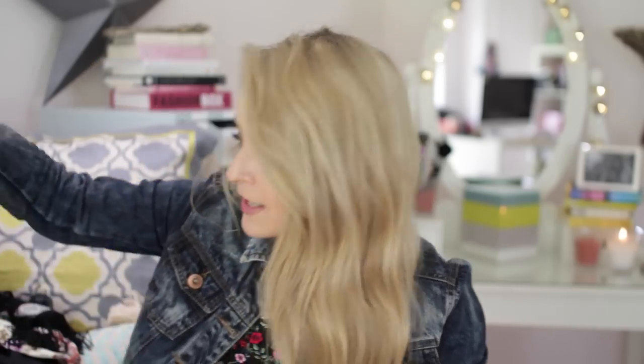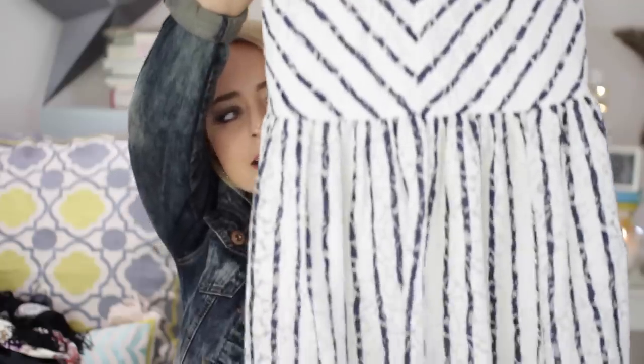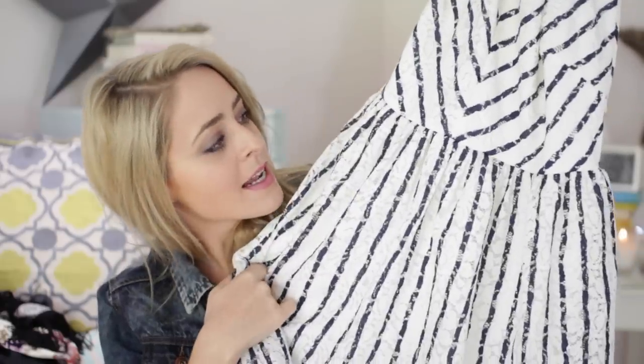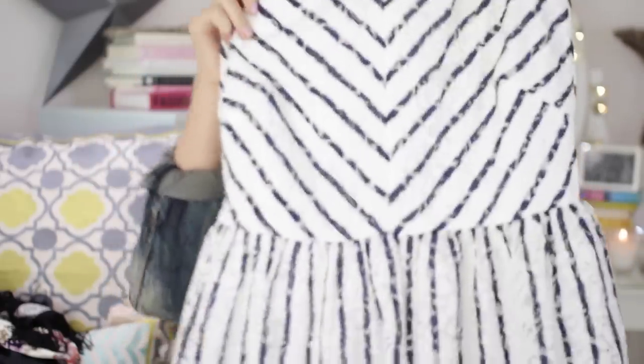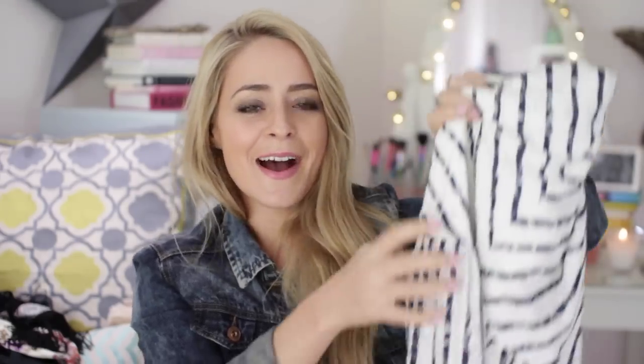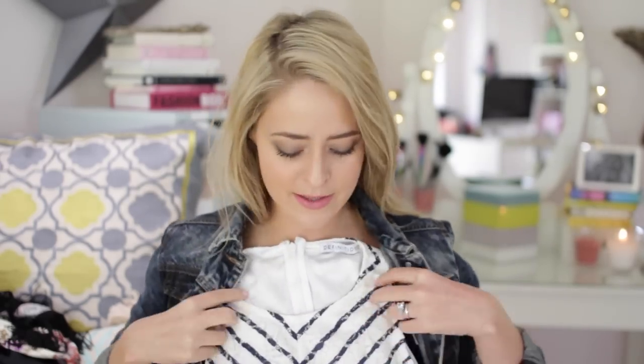I also got a little dress which I really, really like. It's from Definitions — it's basically a white lace dress with navy stripes on it. What I really like is that the stripes on the top are angled inwards so it makes your waist look smaller, and then the stripes at the bottom are vertical so they make you look taller. I actually think it would look quite cute underneath a denim jacket. You can dress it up or dress it down — wear it in the day shopping or chilling, then put some heels or wedges on and it dresses up for the evening.